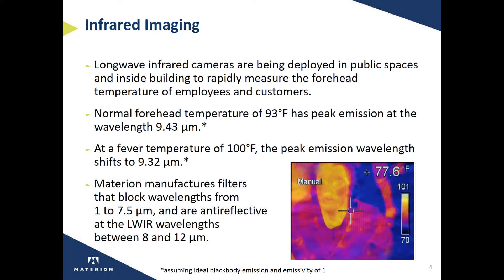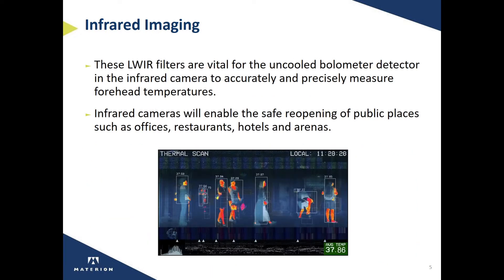Our long wave filters are typically highly anti-reflective between 8 and 12 microns. Our long wave infrared filters are vital for the function of uncooled microbolometer detectors that are built into the infrared camera, enabling it to accurately and precisely measure forehead temperatures.